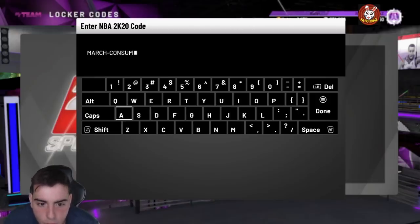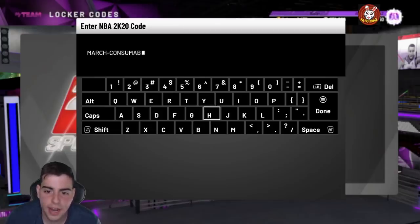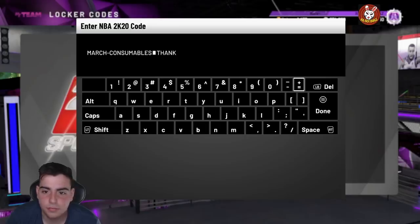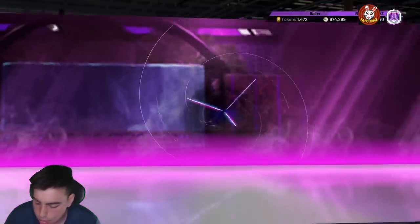I heard there's a chance of getting a gold contract or something like that, so hopefully that's not true. We want a diamond contract or a diamond shoe - that'll be great. I messed up entering it - forgot I was in caps. It's 'thanks' not 'thanks' - so the full code is: march-consumables-thanks. Here we go.